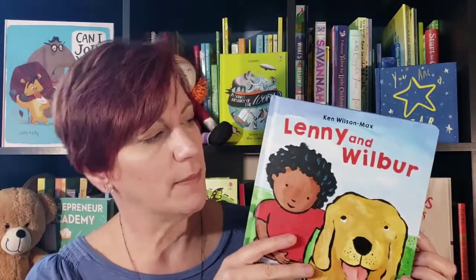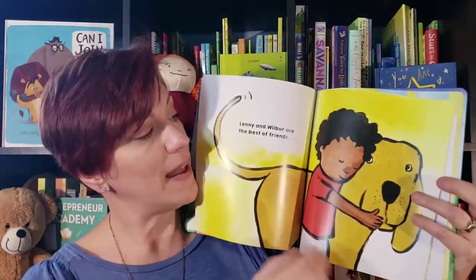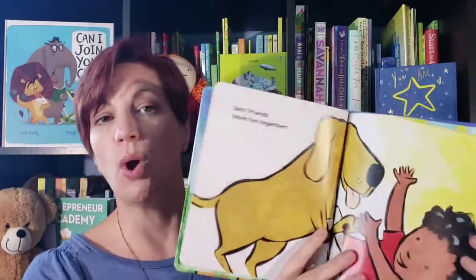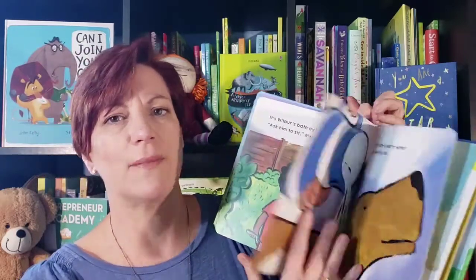Lenny and Wilbur is a great first pet book. While showing a young child all sorts of ways that they can care for a pet, it also embeds sequencing into the text — what comes first, what comes second. And that's actually a pre-reading skill and it's also early math. So putting all of these literacy skills into one book is amazing.